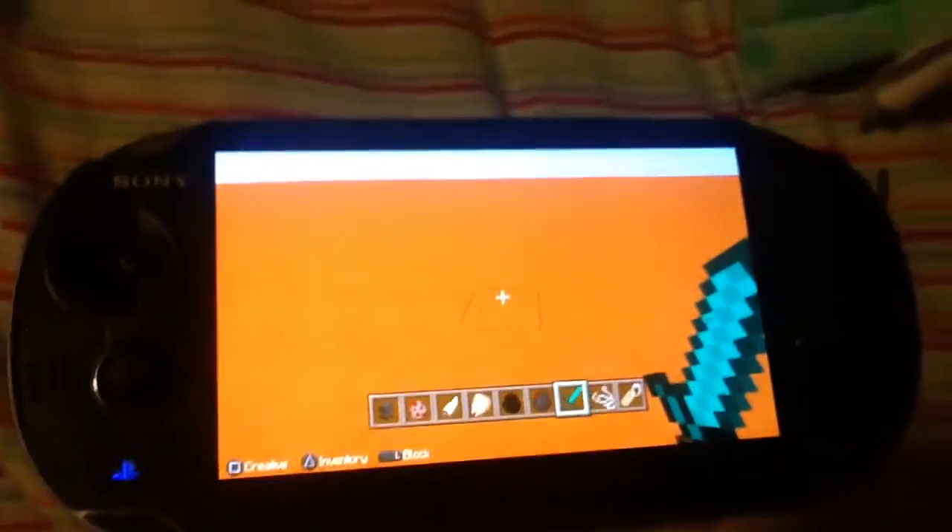Watch this. Welcome back guys — I finally got a PlayStation Vita with Minecraft on it. Let's go see how this baby is doing, and after this it will be the end of our video.